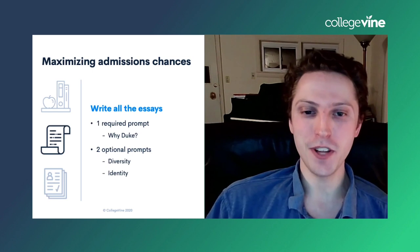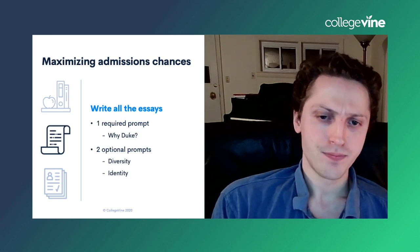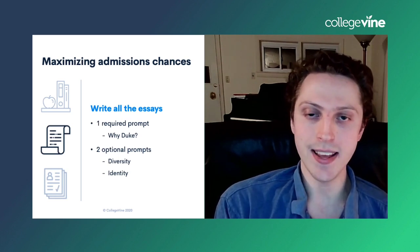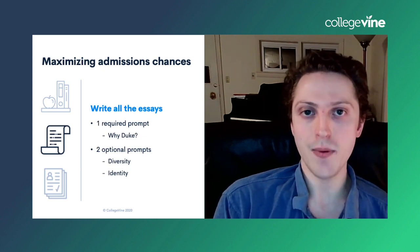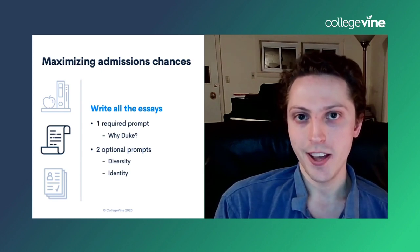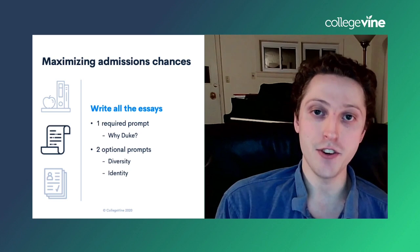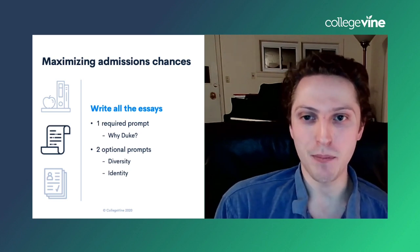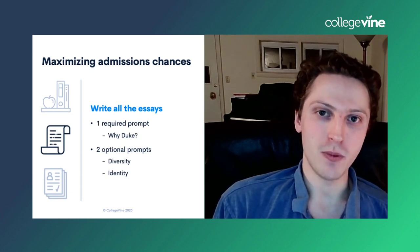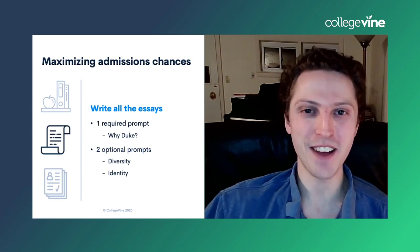Write all the essays. Duke has three essay prompts. The first one is required — it's a Why Duke essay. But there are two optional prompts: one on diversity and one on identity. If these prompts apply to you at all, we strongly recommend writing them. Writing the additional essays helps you showcase your writing prowess, helps admissions officers get to know you and understand your identity better, and can make you a more memorable applicant. If you can write the optional prompts well, definitely do that.